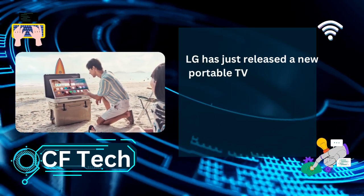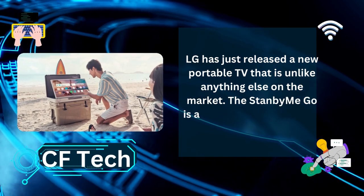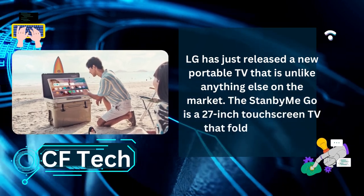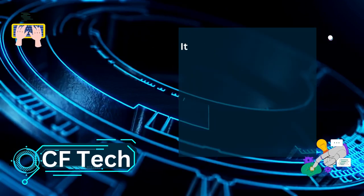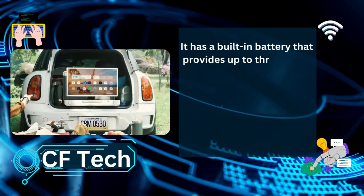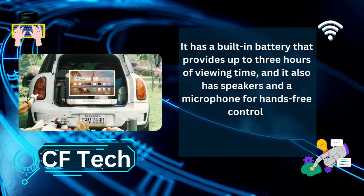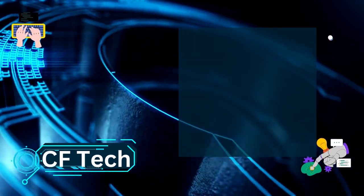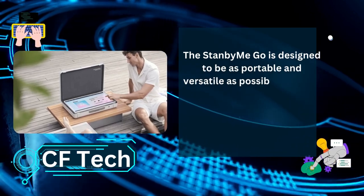LG has just released a new portable TV that is unlike anything else on the market. The Stanby Me Go is a 27-inch touchscreen TV that folds up into a briefcase-like design. It has a built-in battery that provides up to 3 hours of viewing time, and it also has speakers and a microphone for hands-free control. The Stanby Me Go is designed to be as portable and versatile as possible.